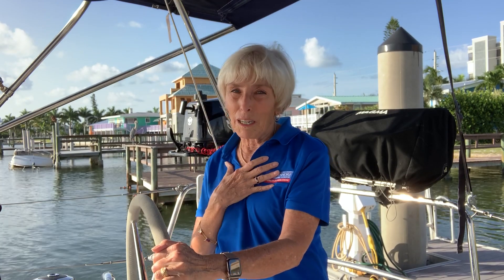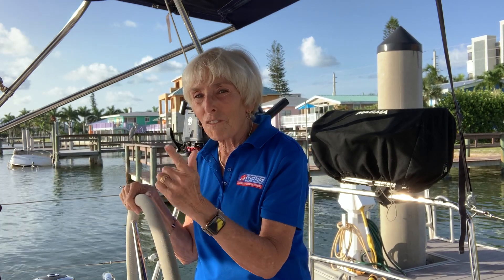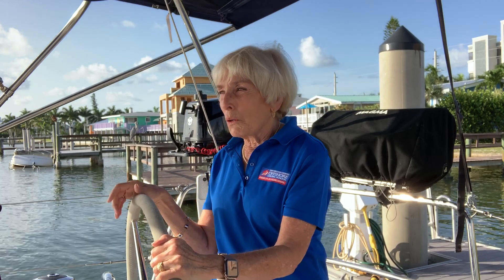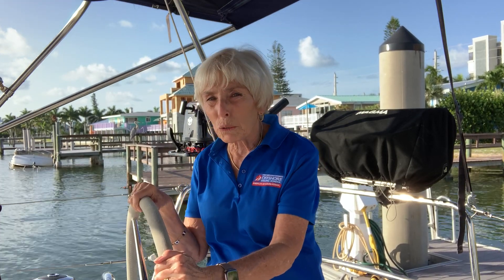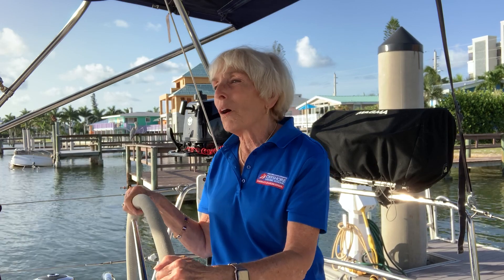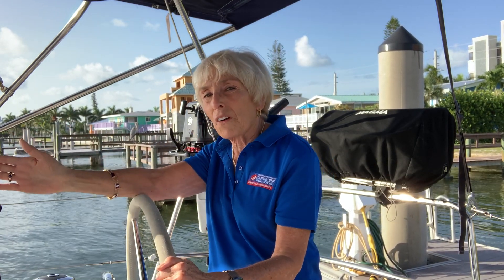But the amazing thing about really learning to handle a large cruising boat is not only feeling how the wind makes it move, but it's the art and the science of how you learn to manipulate this boat to be under your control. There are three C's I feel about learning, particularly on a large boat: confidence, comfort, and control.